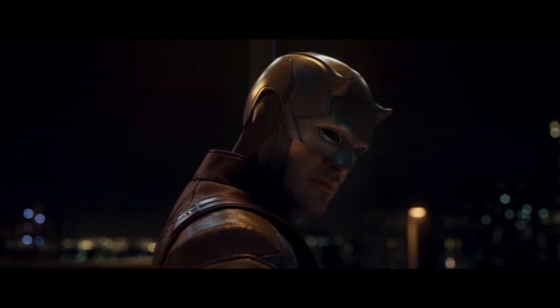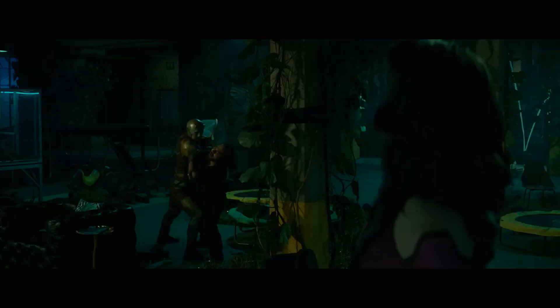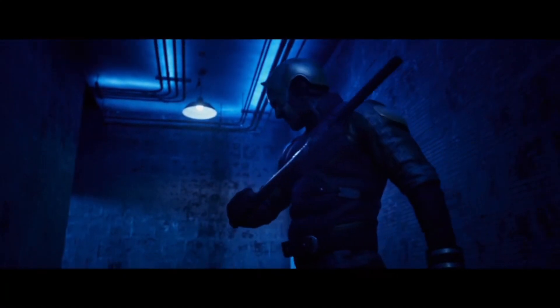What do you prefer — Matt's classic red suits or this red and yellow variant? Let me know in the comments, and please like and subscribe for more videos coming soon. Thanks for watching.